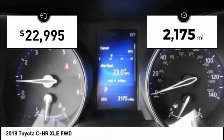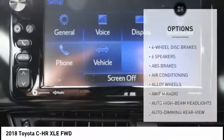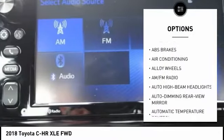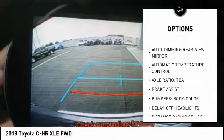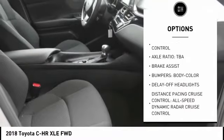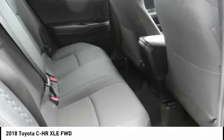This vehicle has less than 3,000 miles. Here are some of this vehicle's great options: traction control, dual airbags, air conditioning, alloy wheels, power steering, four-wheel disc brakes, power windows, electronic stability control, rear window defroster, and trip computer.